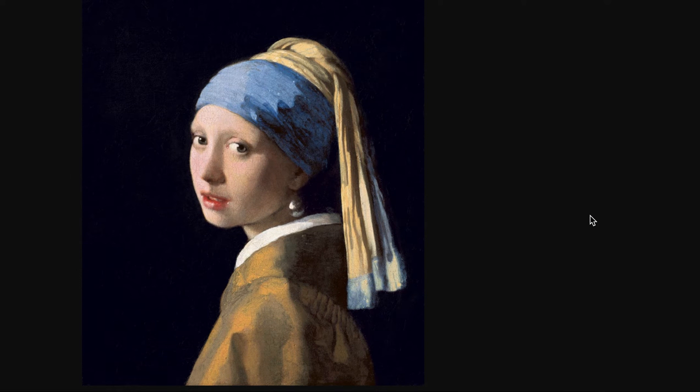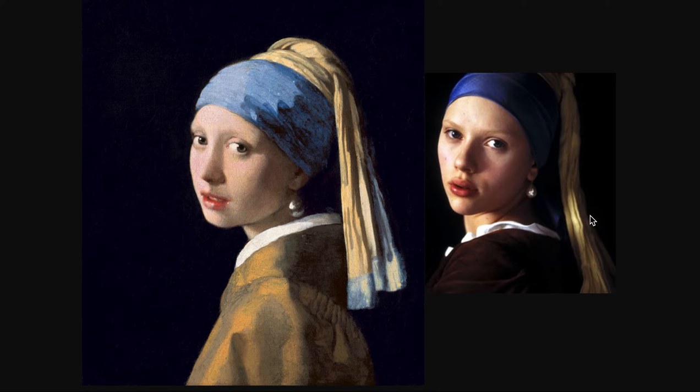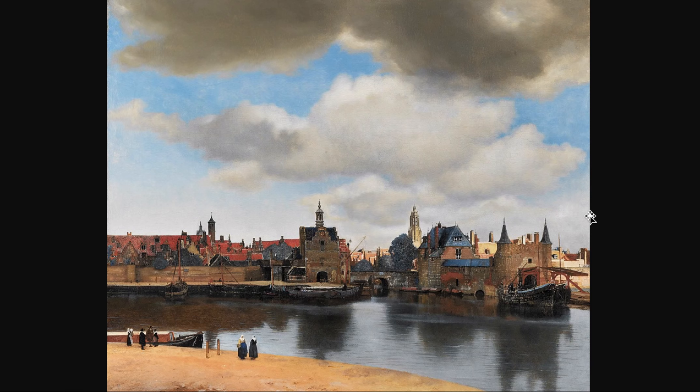Here's one of Vermeer's more unusual paintings — different from all the others. Most of his work are interiors with windows, but this one is just a head of a young girl turning to look at the artist. It's been called Girl with the Pearl Earring. A novel was written imagining who the girl was and why Vermeer painted it, and that novel was turned into a feature film with Scarlett Johansson as the girl.